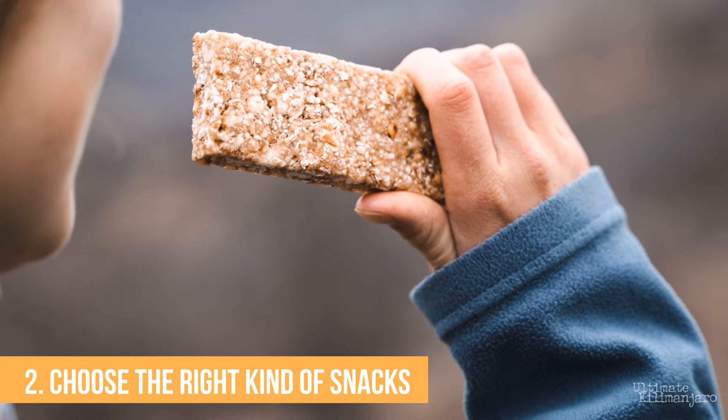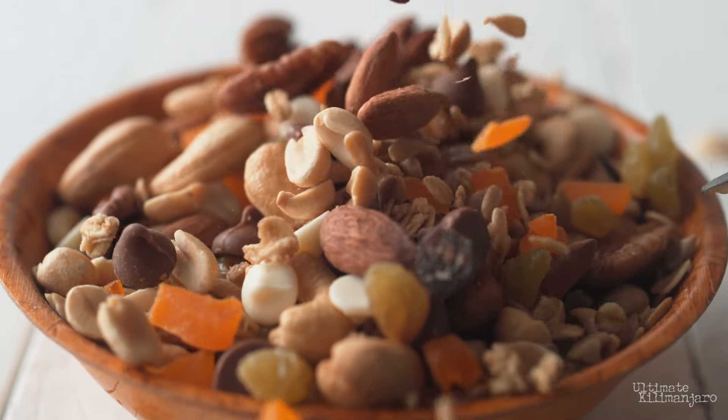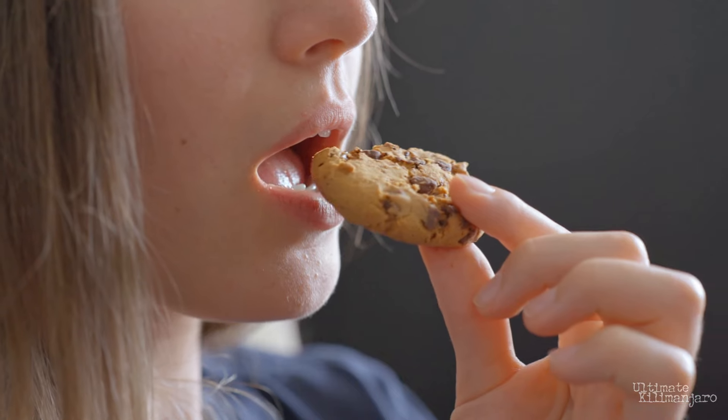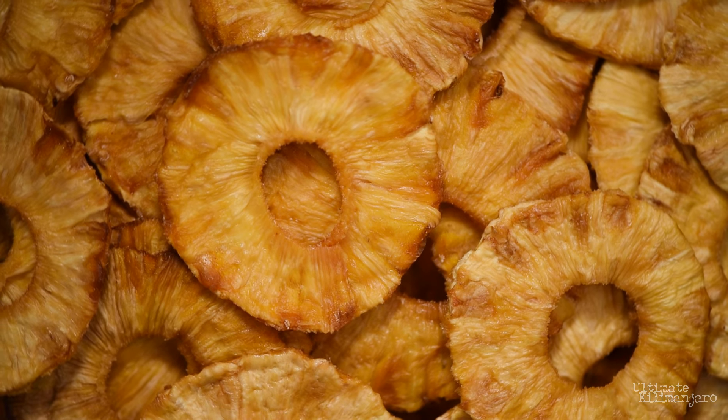Number two: choose the right kind of snacks. Due to the icy temperatures, certain types of snacks can become nearly inedible. Anything with a high water content can freeze, and trying to eat a Snickers or a protein bar is going to feel like gnawing on a brick. Cookies, nuts, jerky, trail mix, and dried fruit are all good snacks for the ascent.